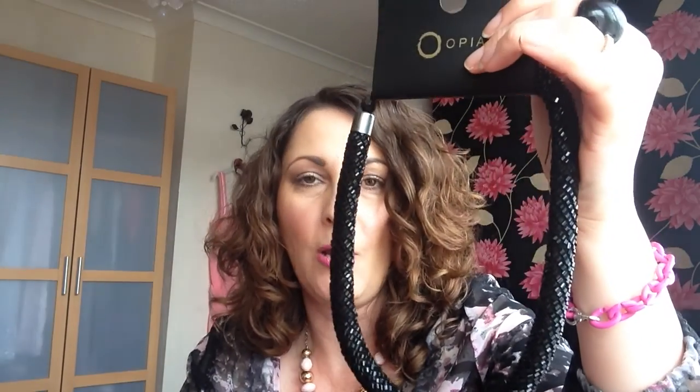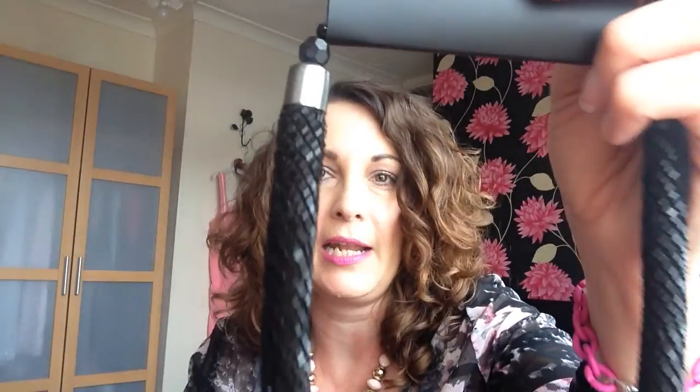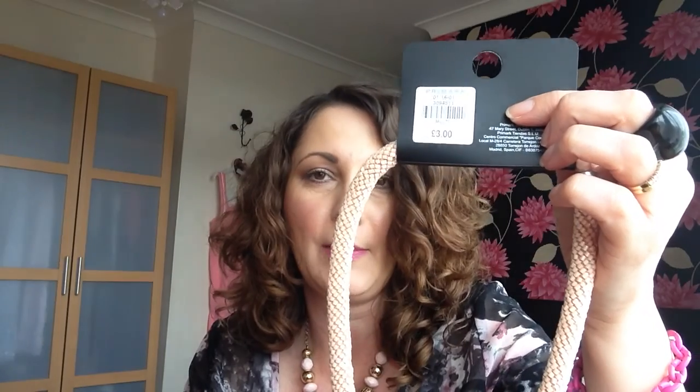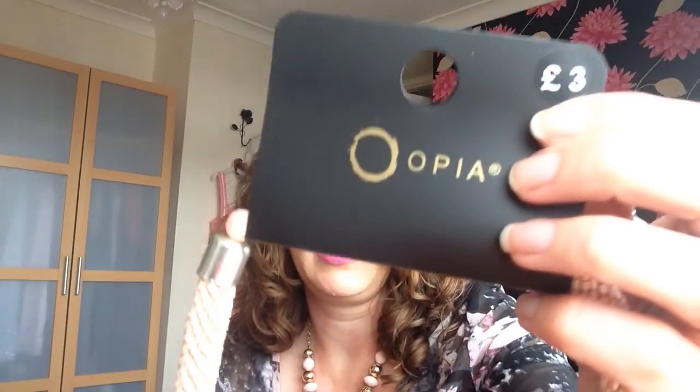Now I saw this and thought it was really, really sparkly — looked a lot more expensive than it was. It was £3 and I just thought it was very unusual and it's covered in lots and lots of these beads. Now I did see the neutral one as well and I thought I couldn't really choose between the black or the nude, so at £3 I just picked up both. Really, really pretty colour.